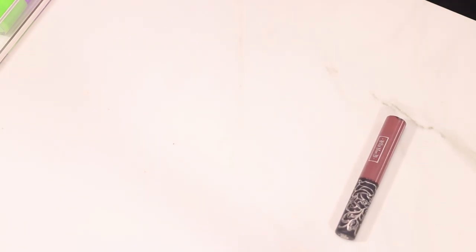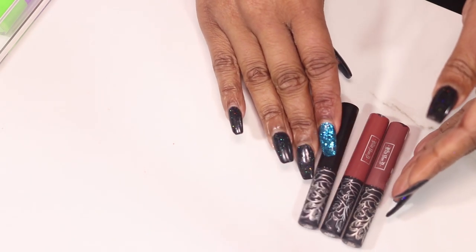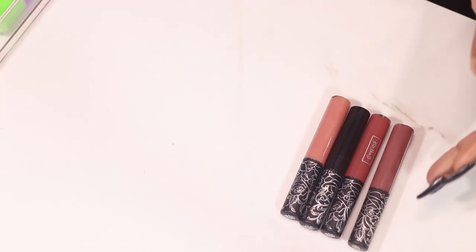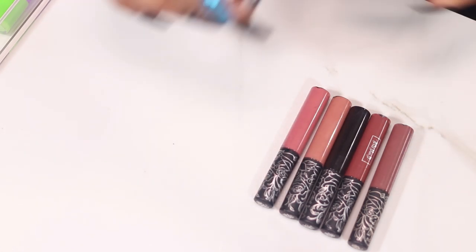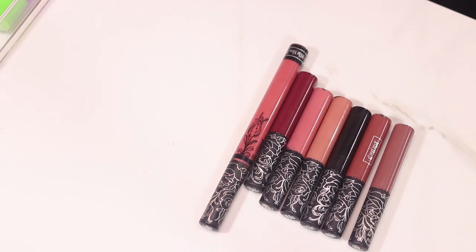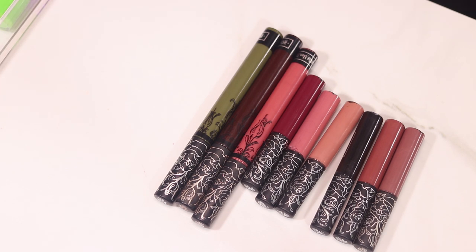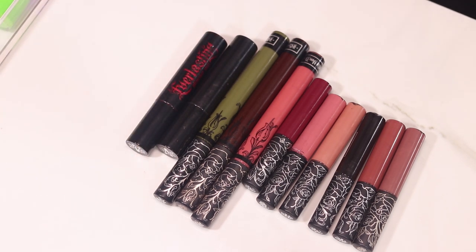This is a mixed drawer. Up first, Kat Von D — these are minis: Sanctuary, Hawquin, Witches, Ludwig, Lovecraft, Exorcism, Double Dare, Damned, Tank Girl, Televator, and Dazzle with her Everlasting toppers.